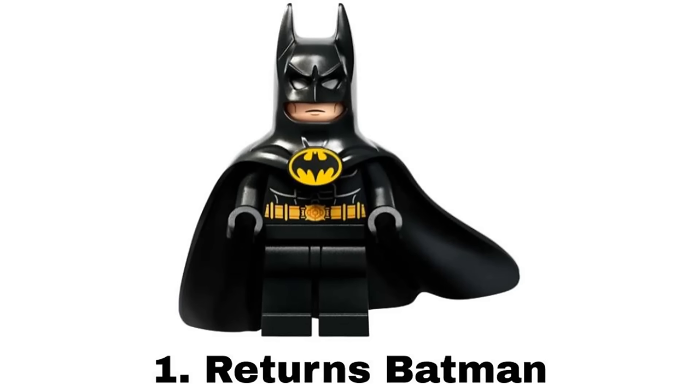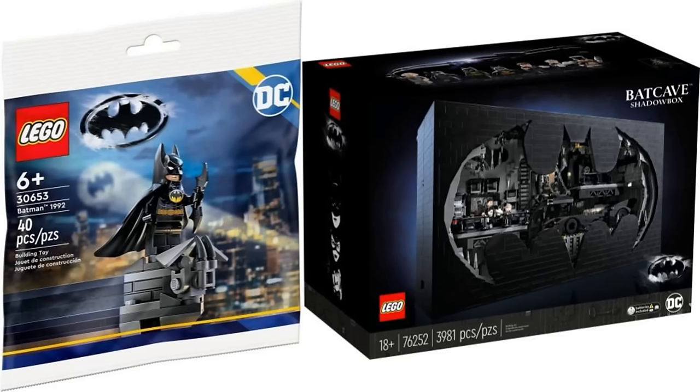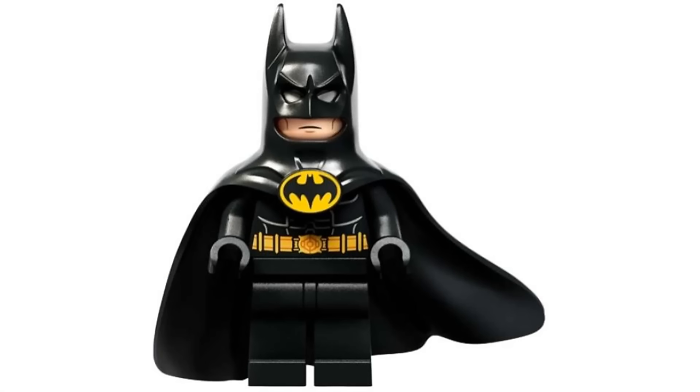And number 1 is Returns Batman from a couple sets in 2023. It's another one of my favorite live-action bat suits with a more armored look that I like more than the 89 suit. It has that same solid cowl and cape piece that still works and it was another great suit to get in LEGO form.